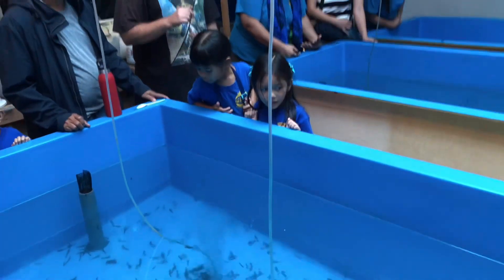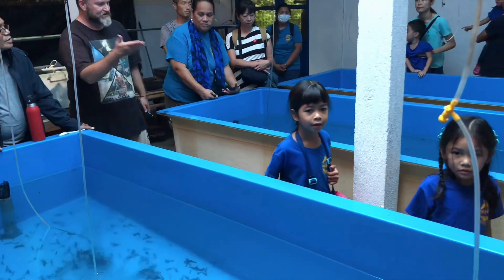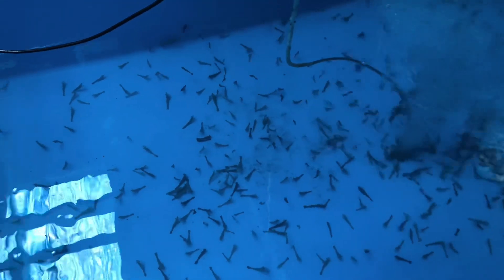Algae, protein, and other foods — all of that combines together, and it produces the ideal food for the baby shrimp. We use baby shrimp, so it's nice things with them.